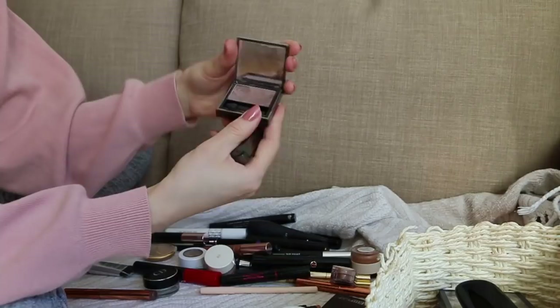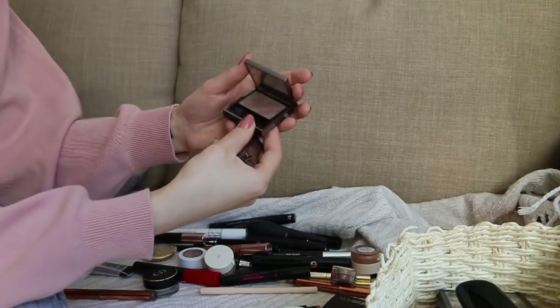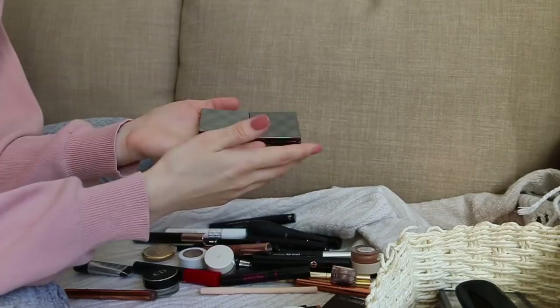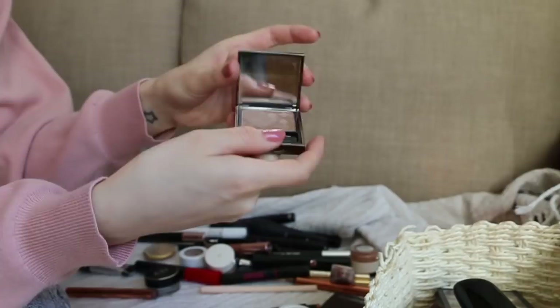I have two Burberry shadows — some of the best quality eyeshadows out there in my opinion. Rosewood is a taupe color, really pretty but I don't wear taupey or cool-tone shadows anymore, so I'm gonna give this to my mom. The Burberry shadows are the most buttery shadows ever. This one is Almond — I'm keeping this, it's an incredibly beautiful matte brown crease color. I should use it more because it's stunning.